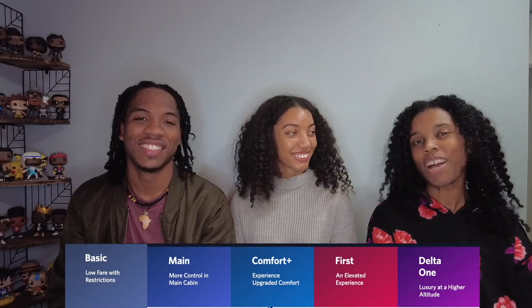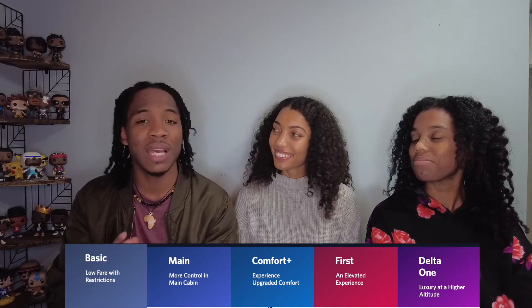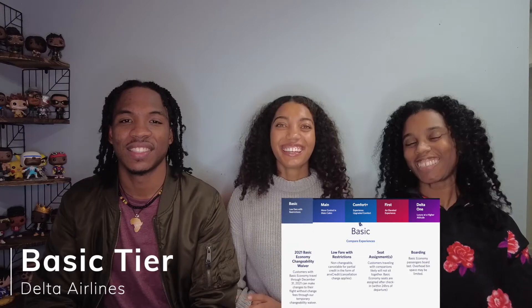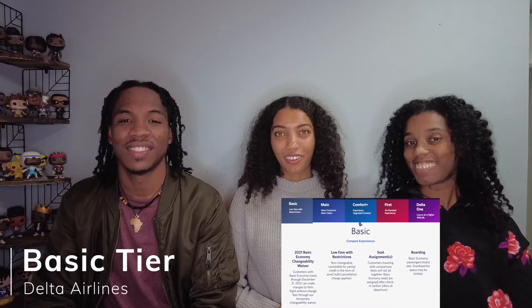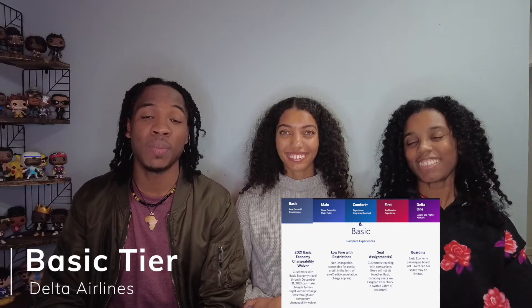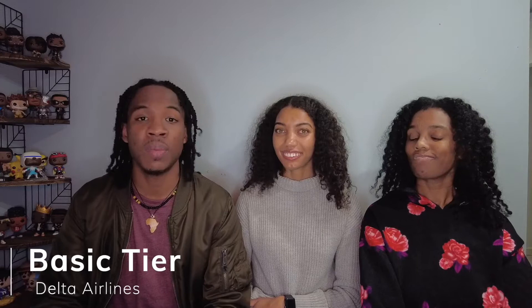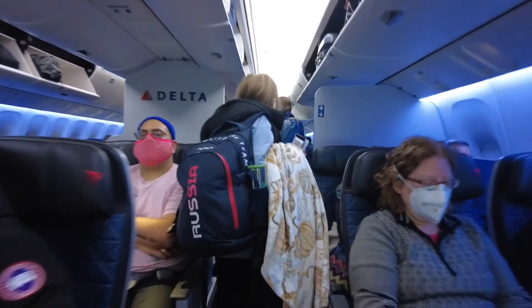Delta has four or five classes, and these include basic, main cabin, Comfort Plus, and first class, which is sometimes replaced with Delta One. The basic tier is the cheapest and most limited section. Seats are assigned after check-in within 24 hours of departure, and you board last. If you're traveling in a large group and sitting together is important, basic might not be the best option, since you're not guaranteed advanced seat selection and overhead space may be limited. The good thing about Delta is if you book your flight by December 31st, 2021, you are able to cancel at any time and receive an e-credit for the value of your flight.